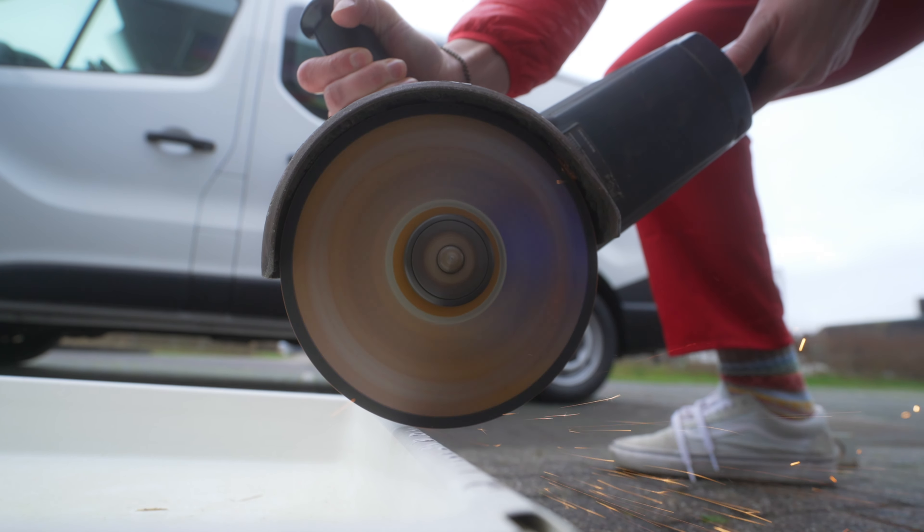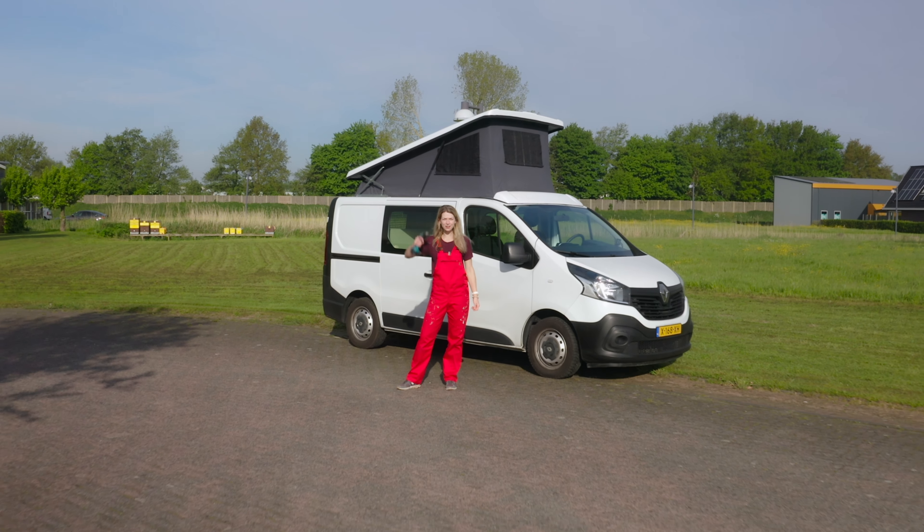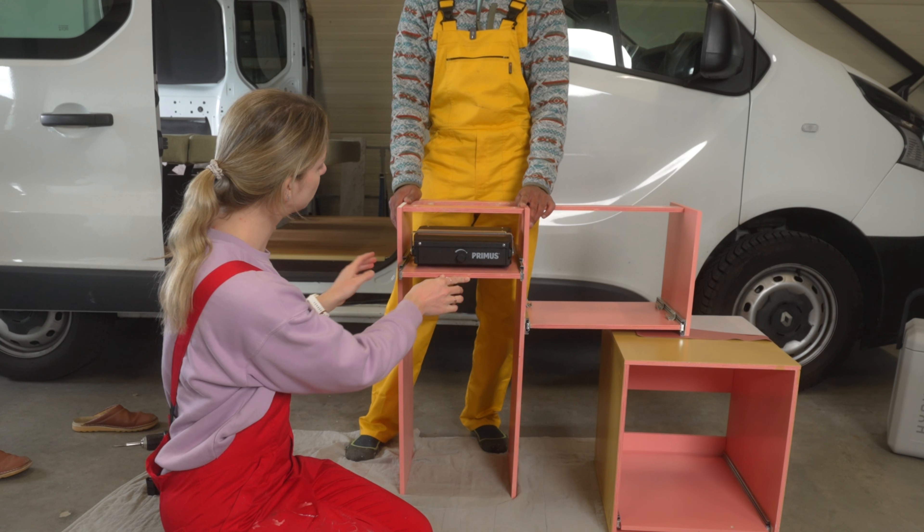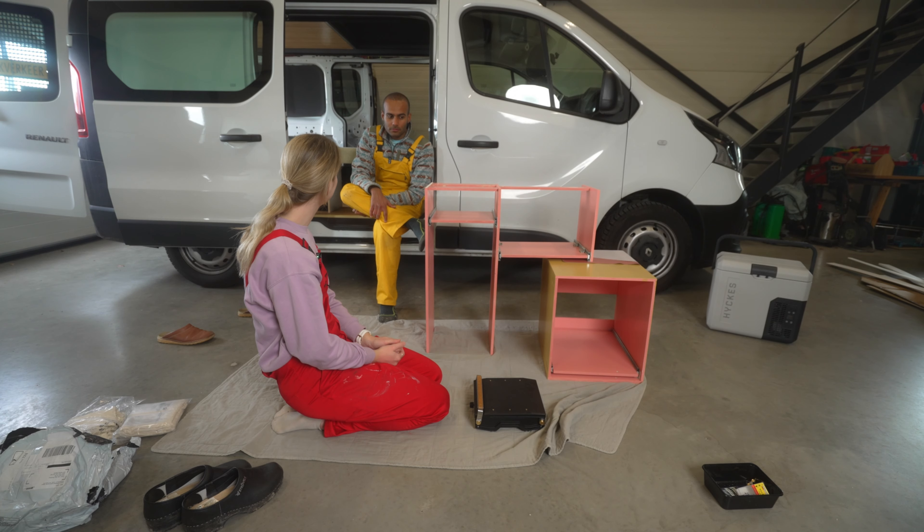After years of dreaming, it's finally happening. We are building our very own camper. Almost six months ago, our journey as van builders began. And believe me, it was challenging.